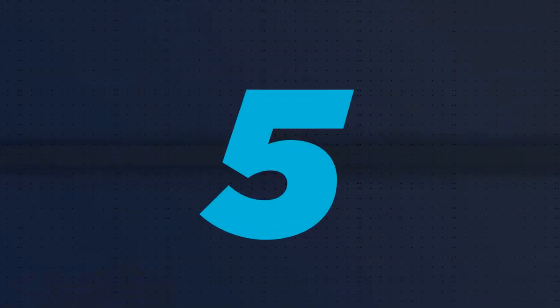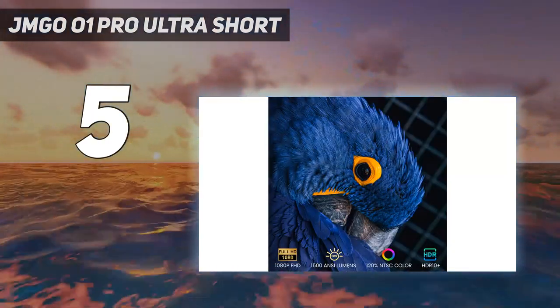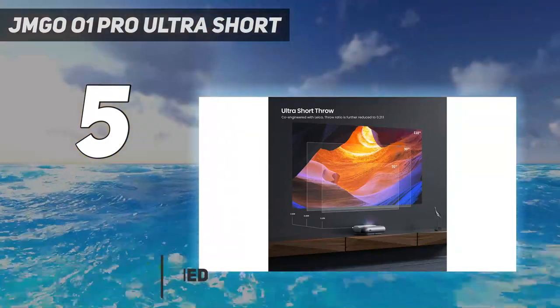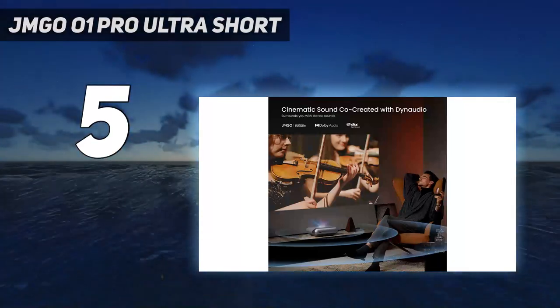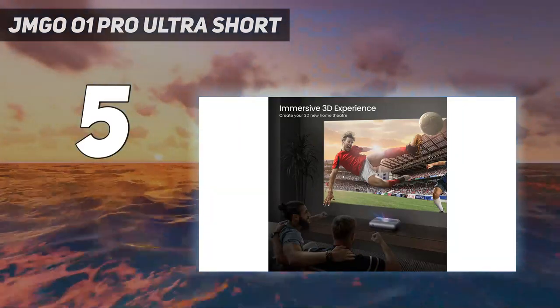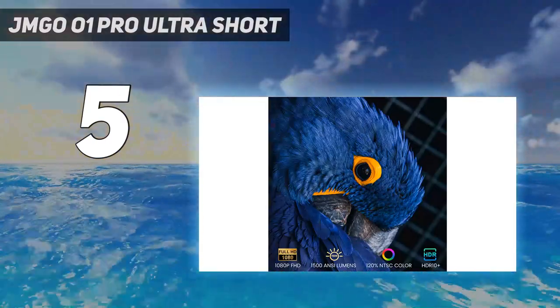Starting at number 5: the JMG O01 Pro Ultra Short. The refined optical design co-engineered with Leica delivers images with stronger contrast, better focus, and less stray light. It features 4K projector-supported technology, 1500 ANSI lumens brightness, 120% NTSC color, and a 9000:1 contrast ratio for a decent viewing experience.